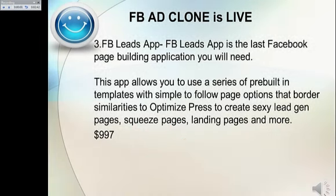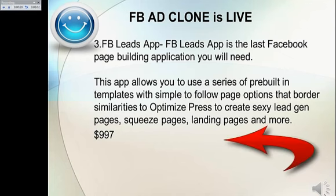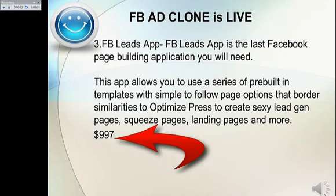Bonus Number Three: Facebook Leads App. Facebook Leads App is the last Facebook page building application you will need. This app allows you to use a series of pre-built templates with simple to follow page options to create lead gen pages, squeeze pages, landing pages and more. This is valued at $997.